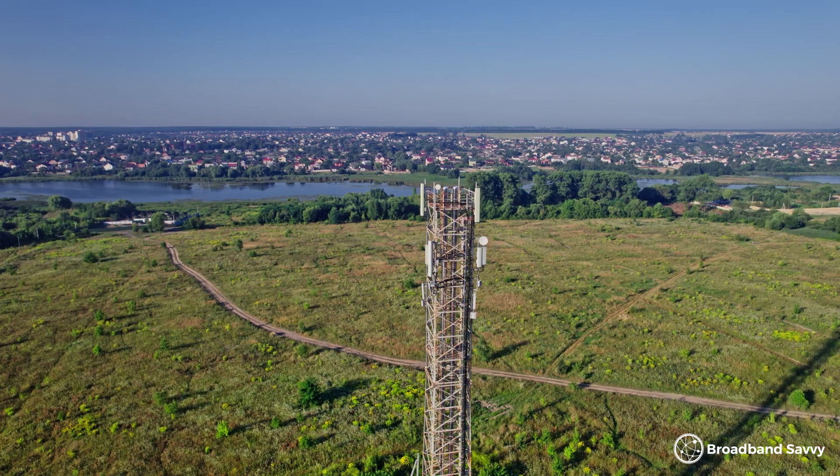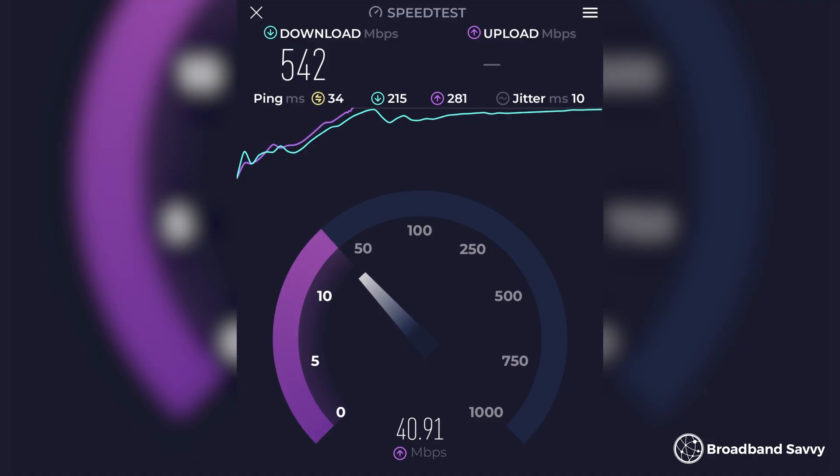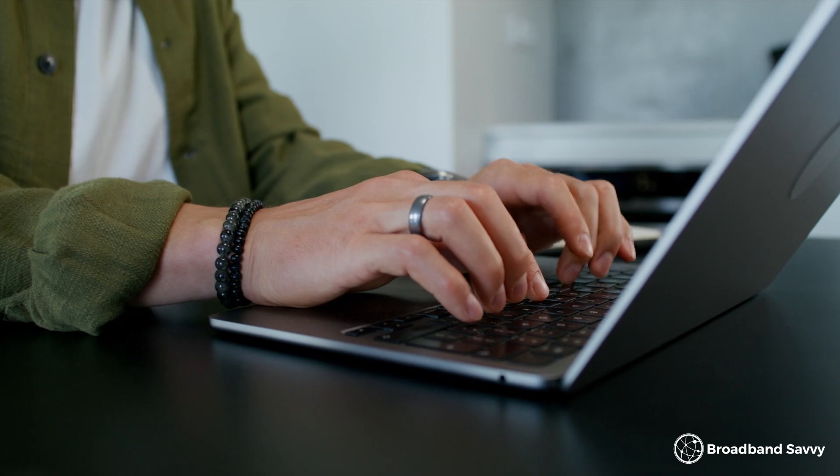Using 5G internet, you'll normally get a download speed of about 300 to 500 megabits per second, but what isn't so clear is the upload speeds you'll get. So today, we've explained what sort of upload speeds you can expect using 5G broadband, and we've also outlined some ways to improve your upload speeds and help you get the most out of your 5G broadband connection.